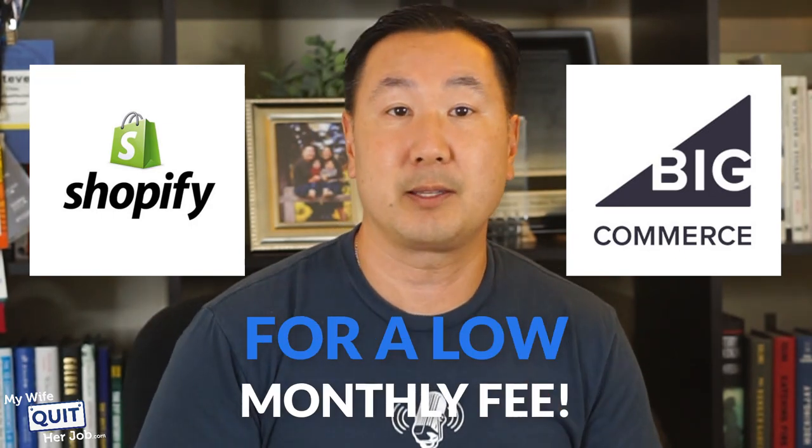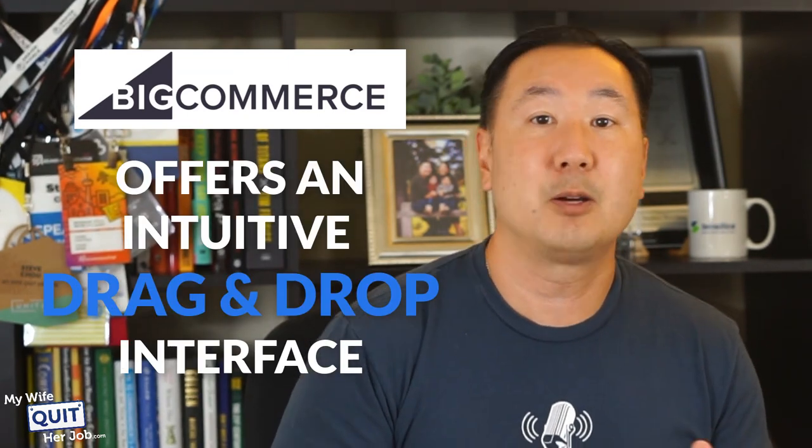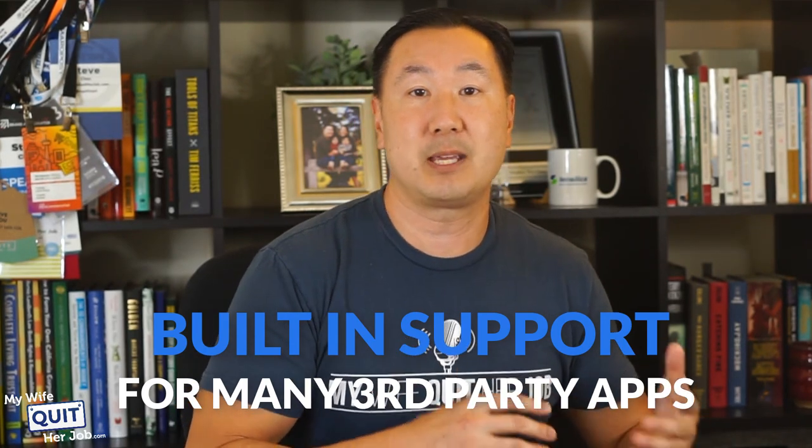I've spent a lot of time these past few years test driving fully hosted shopping carts, and I found that both Shopify and BigCommerce offer an awesome hosted shopping cart solution for a low monthly fee. The number one concern most of you probably have is whether you'll be able to design a good-looking website without hiring a designer. Both BigCommerce and Shopify make it super easy to create a professional-looking site. BigCommerce, for example, offers an intuitive drag-and-drop interface where you can shuffle things around at the click of a button. Both also offer a pretty good library of standard templates. You can throw up a decent-looking store in a matter of minutes without knowing a lick of HTML. Their backend features and tracking are also top notch, with built-in support for many popular third-party apps and integrations to favorite marketing tools and social media sites like Facebook and Pinterest.